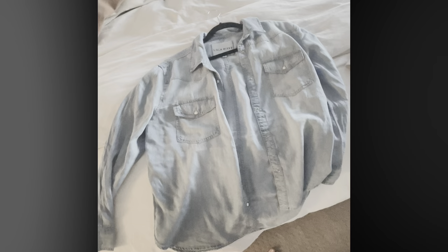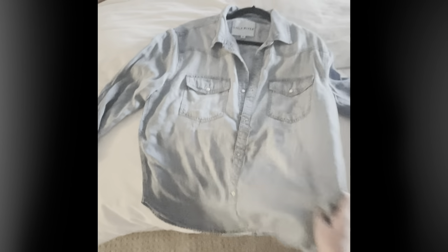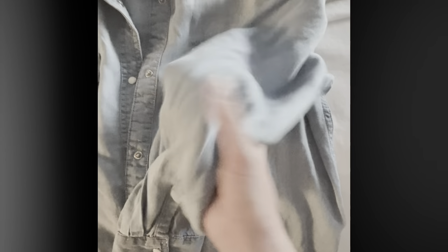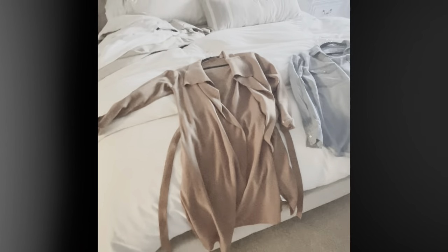I was looking for a denim shirt — the one I had was too tight through the shoulders, so I sized up. It's a little big but that's definitely in style right now and it'll fit me probably forever. It's not true jean material but it's super comfy, and I love that it has white snaps which elevate it a bit. It works as a jacket or worn as a shirt.